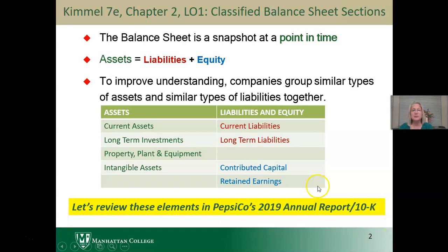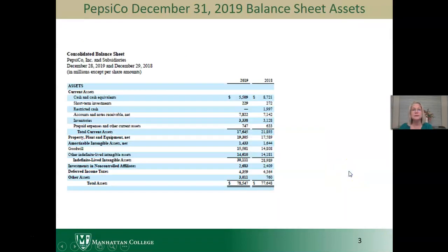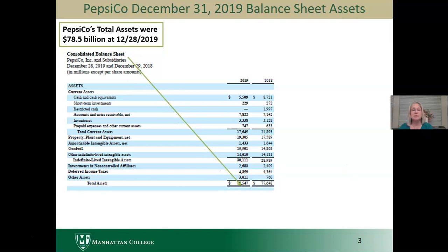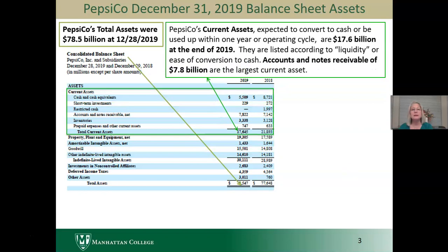Let's review these elements in PepsiCo's 2019 Annual Report. First, looking at the balance sheet, we have our assets. Total assets at the end of 2019 were $78.5 billion. Current assets — those expected to convert to cash or be used up — are $17.6 billion. They're listed in the order of liquidity or ease of conversion to cash. Of course, cash is already cash, so it's first. Short-term investments can be easily sold and converted to cash. Accounts receivable, the largest current asset at $7.8 billion, are collected from customers and then converted to cash. Inventories are $3.3 billion, and then we have some prepaid expenses like prepaid insurance that will be used up within a year.